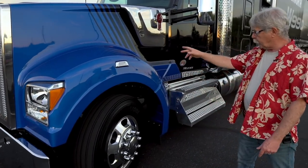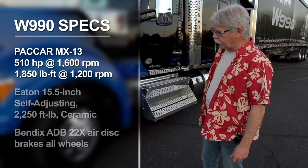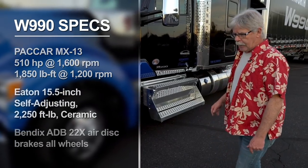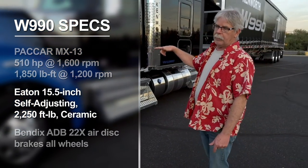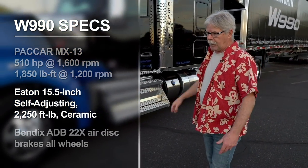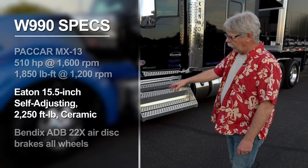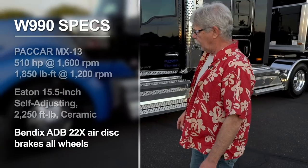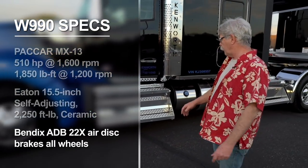Down here under this great big hood we've got the MX-13 engine. In this case it's 510 horsepower, 1850 pound-feet. It's got an air-over hydraulic assist clutch and a 15.5-inch Eaton clutch. Bendix air disc brakes at all wheel positions — a really nice feel to the brakes on this truck. You're going to love those.